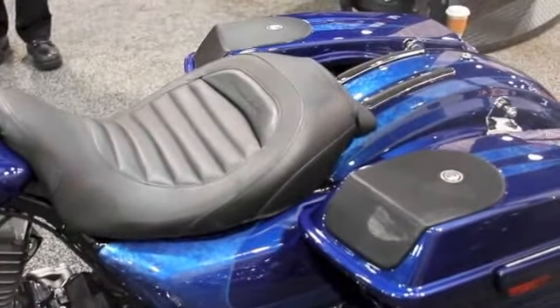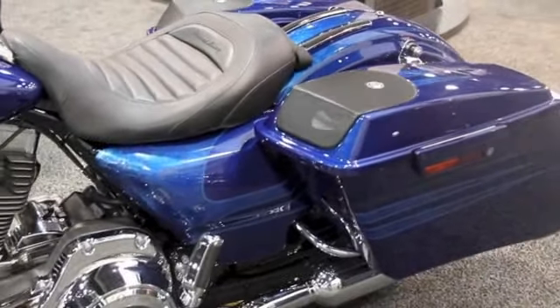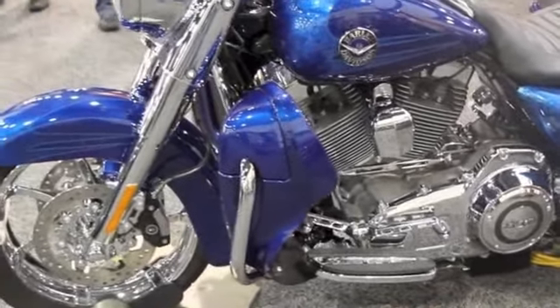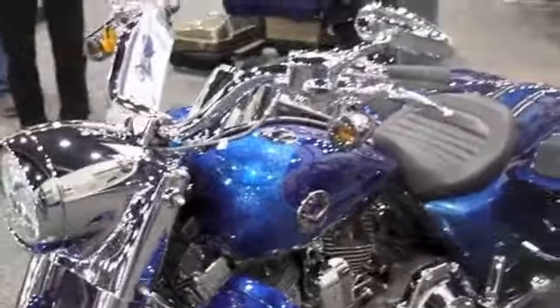This bike is showing with the rear passenger clothing taken off to show you the versatility of this bike. The windshield has also been removed to show you the more sporty look.